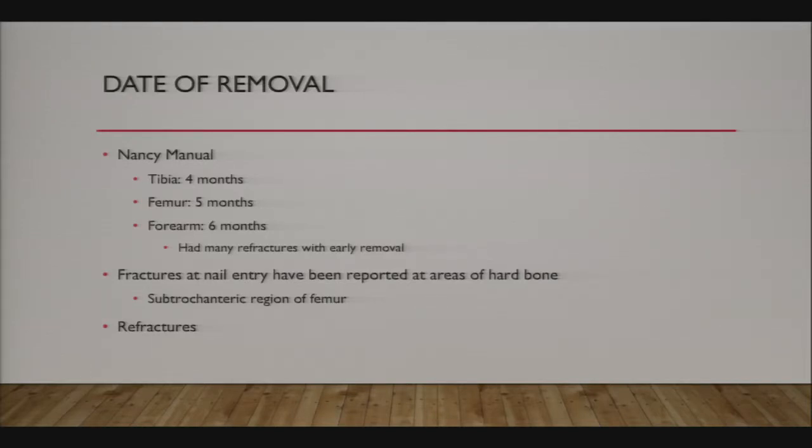After the fracture is healed and the flex nails are removed, there have been reports of fractures at the entry points—through the hole left in the cortical or metaphyseal bone. I allow patients to weight-bear as tolerated afterward, but I generally don't let them return to football or other contact sports for about six weeks.